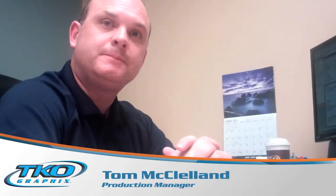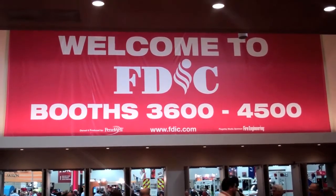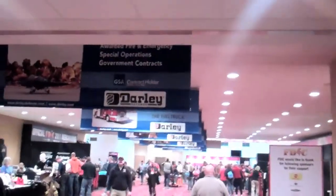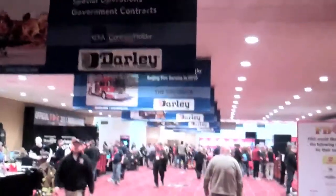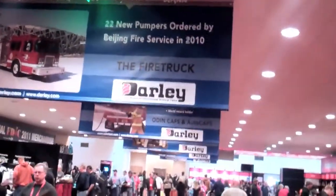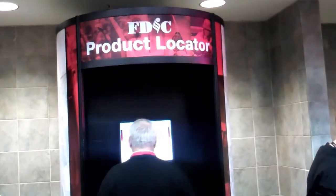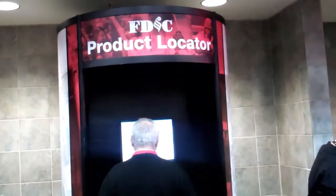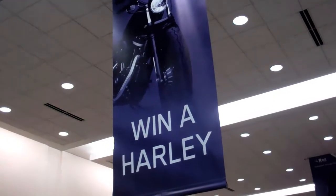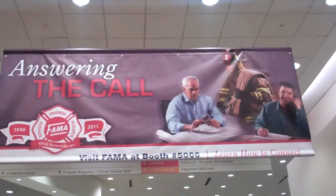I am here with Tom McClellan. We went out together and looked at the FDIC — that's the Fire Department Instructors Conference trade show in Indianapolis this year, where TKO Graphics did a lot of the graphics work. It was a big show: 340,000 square feet of exhibits, 70,000 square feet of meeting rooms, 28,000 attendees. This show's been going on for 83 years. It was a record attendance this year, with 900 exhibitors — the largest show of its type.